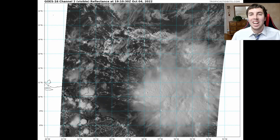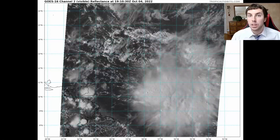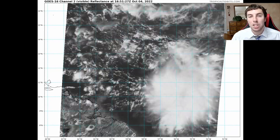Good afternoon, this is a tropical update on Invest 91L. My thoughts in this video are mine alone; when making decisions, please consult the National Hurricane Center for the best latest information for where you're at.